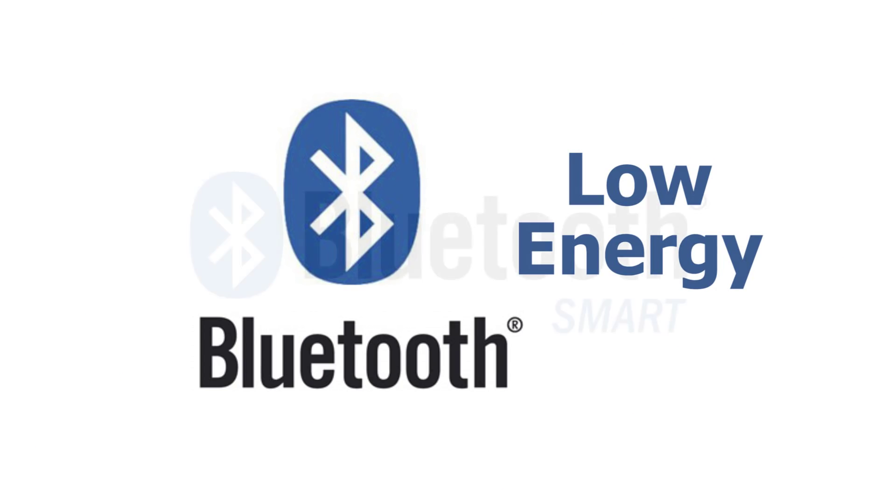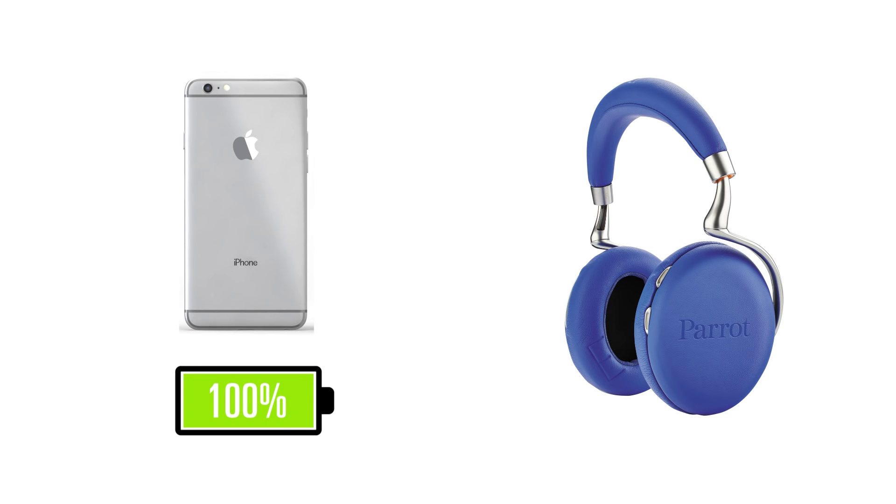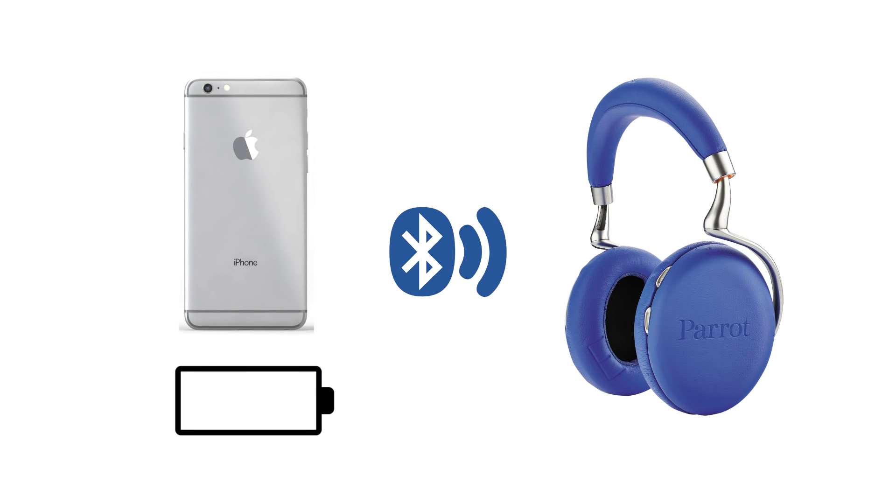Bluetooth 4.0 boasts a number of additional benefits, like increased connectivity and better range. However, what is most advantageous for audiophiles, and really anyone interested in the Internet of Things, is the Low Energy Protocol. Bluetooth Low Energy, also known as Bluetooth Smart, allows smart devices to remain connected for longer periods of time without draining the battery. So for those of you who've asked if the difference between Bluetooth 3.0 and 4.0 is really something to consider, I'd say yes, while still taking into account all the features and specs outlined for your device.